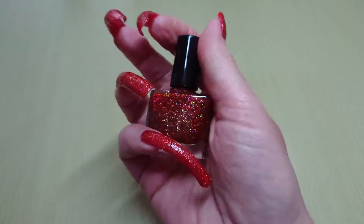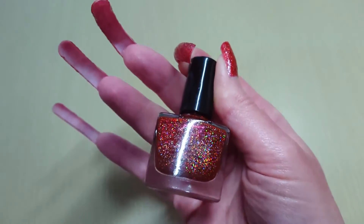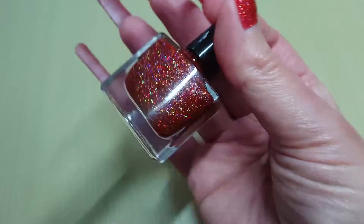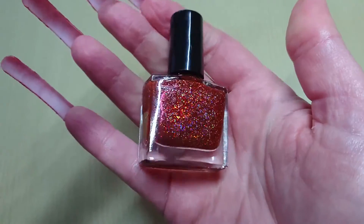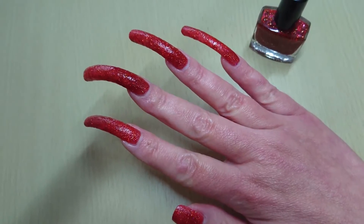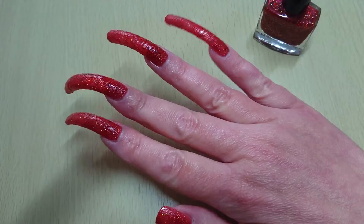Hello, got another nail polish review today from Mella Bella Beauty up there in London. See the holo on that — wowie! That is absolutely awesome, beautiful red, proper red, fire engine red as I'd say. Really stunning — look at that red. The camera makes it look a little bit pink but it is very red.